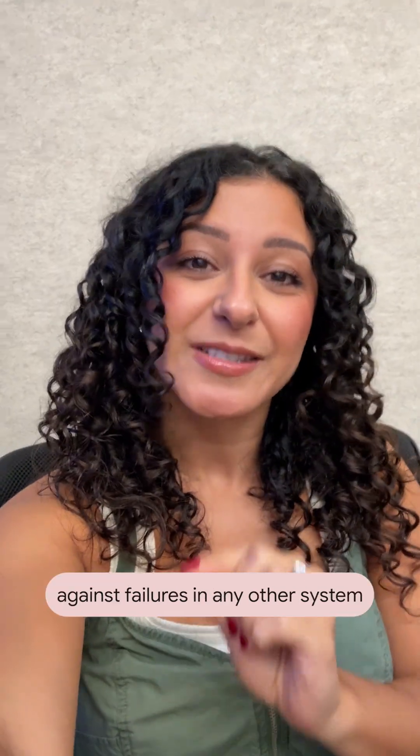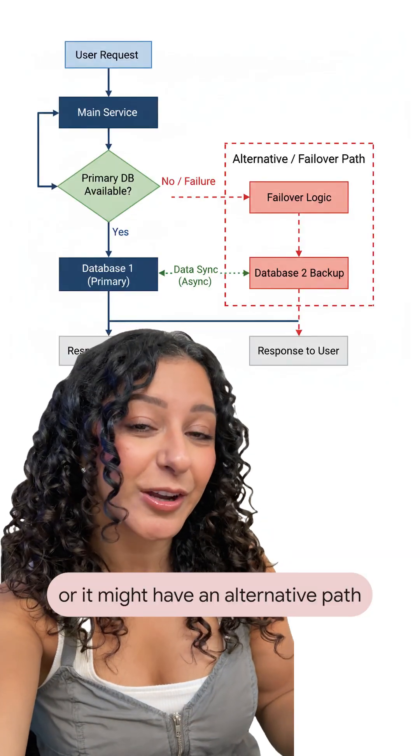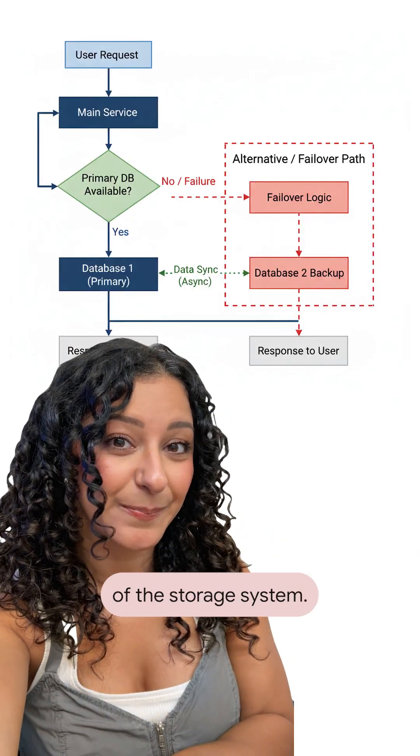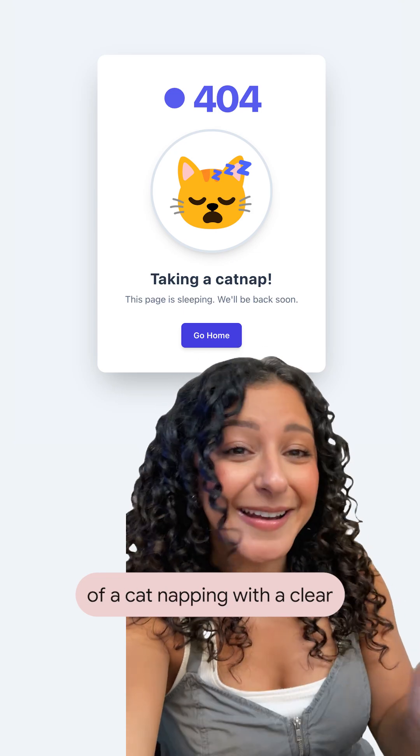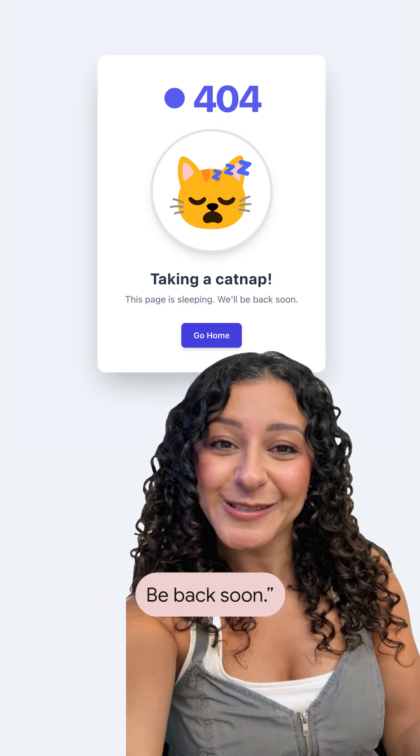A reliable system anticipates failures and actively defends against failures in any other system it depends on. The reliable system might have a cache, or it might have an alternative path to a different instance of the storage system. It might show you an image of a cat napping with a clear message to users saying, "Taking a cat nap, be back soon."